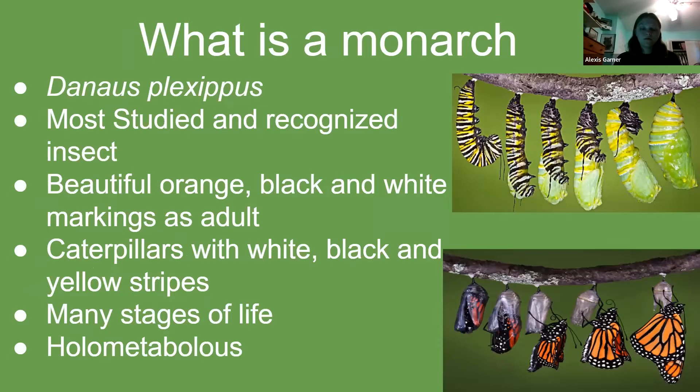What is a monarch butterfly? The scientific name for the monarch butterfly is Danaus plexippus. The monarch is one of the most studied and recognized insects, with its beautiful orange, black, and white markings as an adult, and white, black, and yellow stripes as a caterpillar.